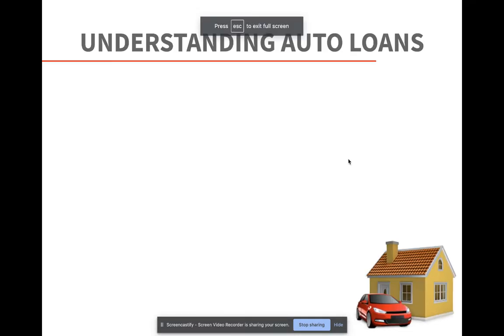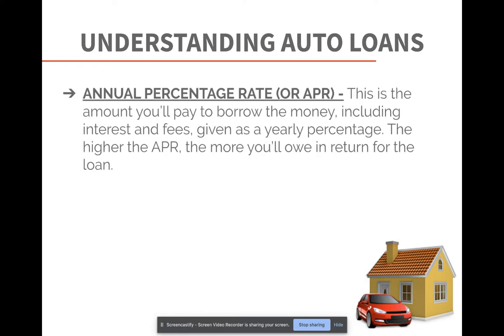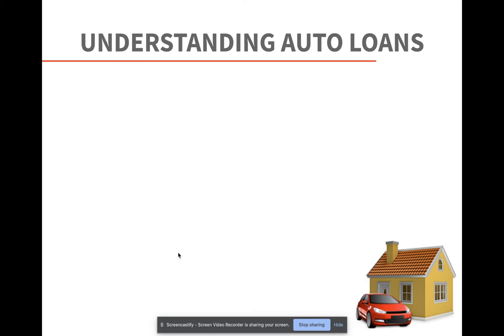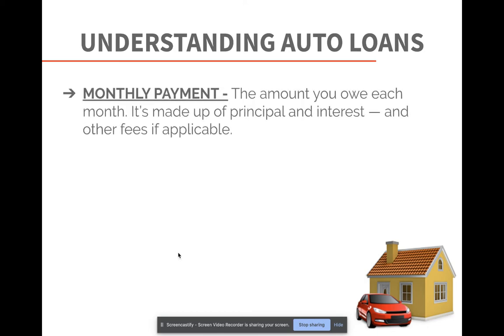That video explained the benefits of leasing as well as buying depending on your personality and driving habits. As we think about taking out a loan for a car or a lease, we need to understand the different terms. The annual percentage rate, or APR, is the amount you'll pay to borrow the money, including interest and fees — the higher the APR, the more you'll owe. The loan term is usually three to six years; the longer the term, the more you'll pay in interest. The monthly payment is the amount you owe each month, made up of the principal.